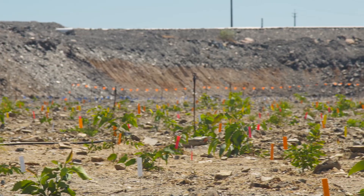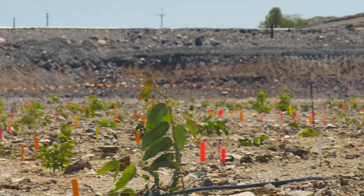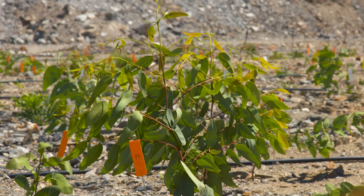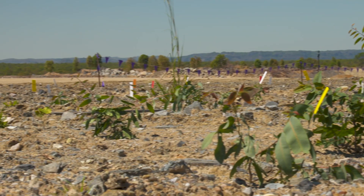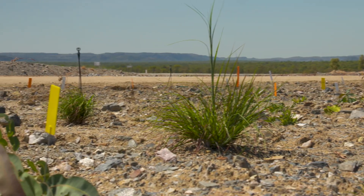This is the first planting that we've done on the final landform. It was planted in April, so it's just over three months now, and they're coming along quite nicely. We've planted a few dozen different varieties and they're all local, quite common plants from the surrounds.